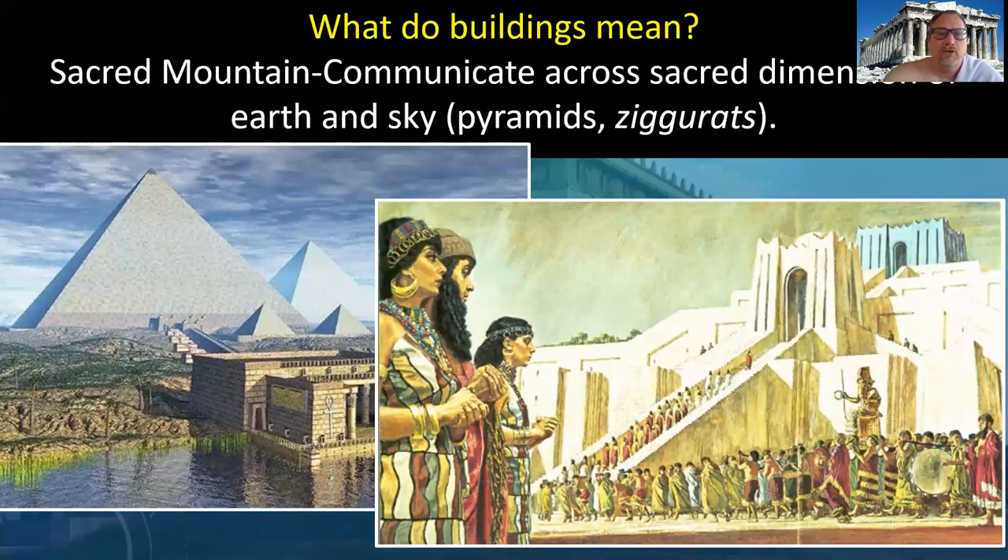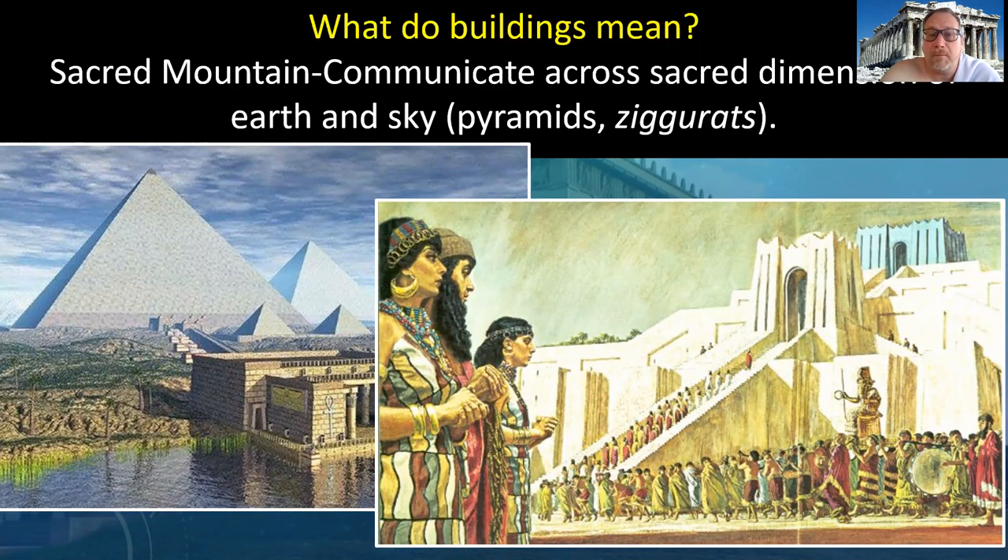What do buildings mean? Let's run through some different shapes. First, what we've seen before but never called by name: the sacred mountain. This shape communicates across sacred dimensions of earth and sky — we're making mini mountains. Most of our gods live up on mountains: Mount Olympus for the Greek and Roman gods, and the Egyptian and Mesopotamian gods descend from the heavens to meet us on mountaintops, but only those who are worthy. Gothic cathedrals at the end of Art History One reach higher and higher towards the heavens — that is what we're doing with the sacred mountain. Then there's the column and beam, or post and lintel from Stonehenge — columns are fancy forms of posts. It's a practical, worldly form that organizes man-made architecture from nature, whether in the Parthenon or the U.S. Supreme Court, which is based on ancient Greek and Roman models.